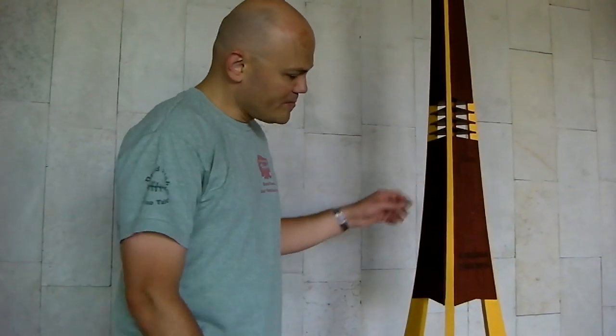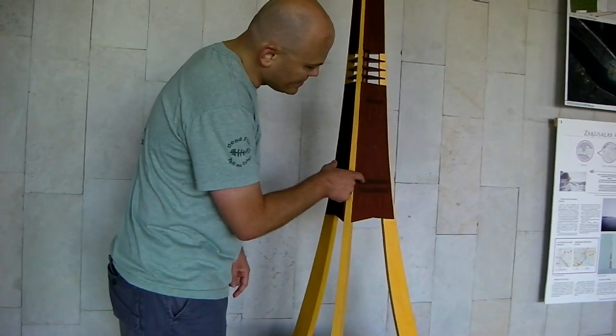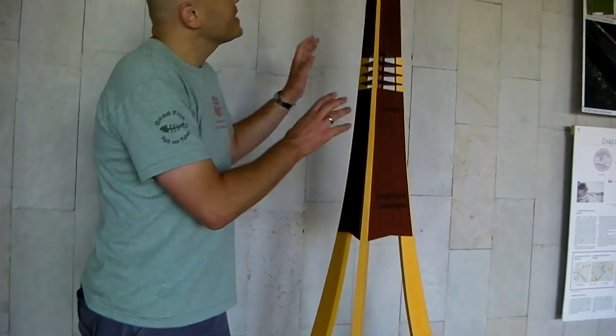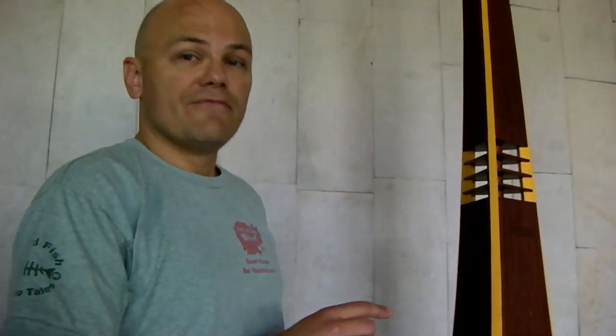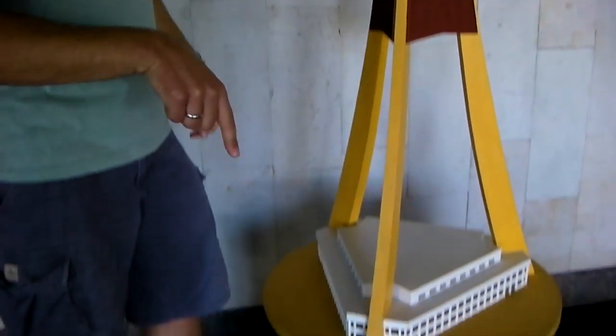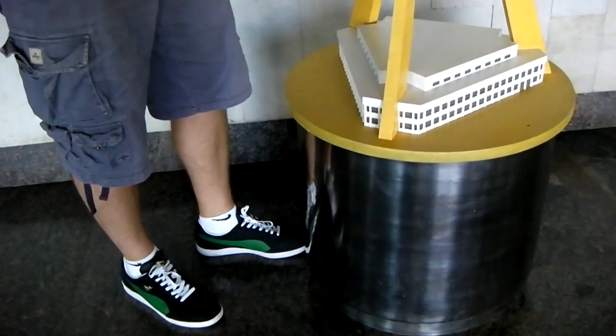We're standing next to a scale model of the TV tower and we're about to take the lift up to the observation deck. The tower itself is 368 meters tall and the foundations go 30 meters below, all the way down to the bedrock.